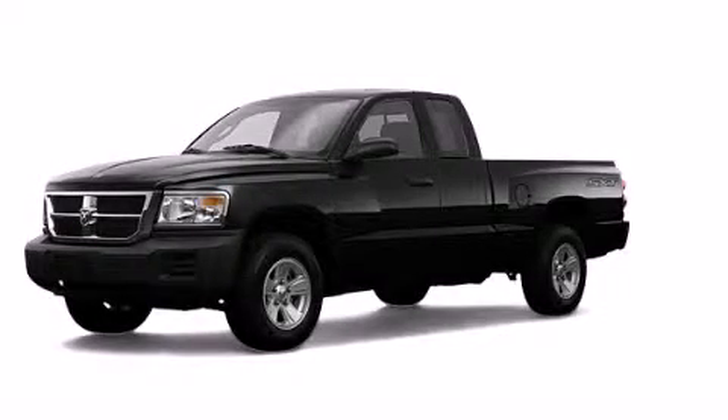This is a 2008 Dodge Dakota. It has what you need for work as well as what you want for play.